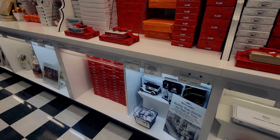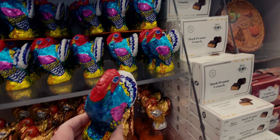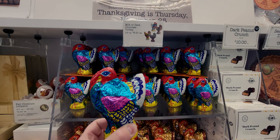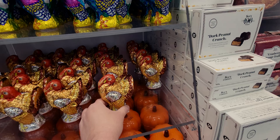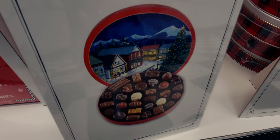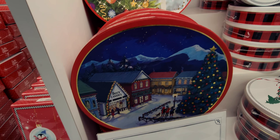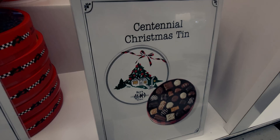Over here they have Thanksgiving turkeys — milk or dark chocolate — for six dollars each. So adorable! They also have pumpkins. The Christmas Memory Box is $45 and comes with all kinds of yummies inside — amazing. There's also the Centennial Christmas Tin for $35, celebrating 100 years, started in 1921.